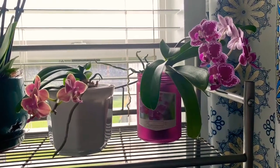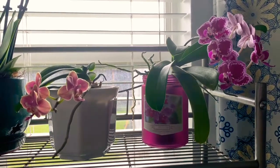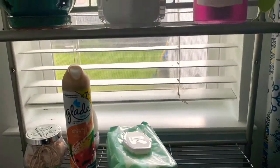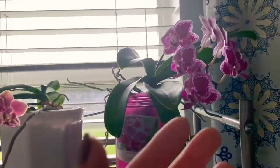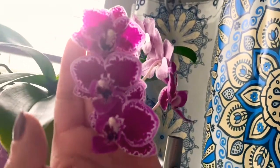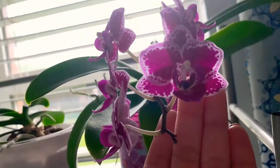Hey guys, I just want to show you the phalaenopsis orchids that I have in bloom right now. These are the ones I have in my restroom — it's a west window, a small window. I have it here on my shelf. This one bloomed for me last year also, it has like six flowers. The lighting is not great but I think y'all get the point — it's a beauty.